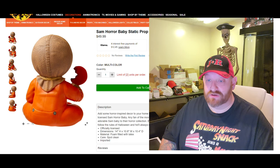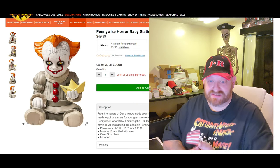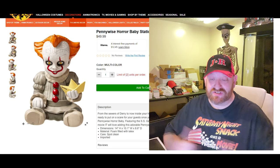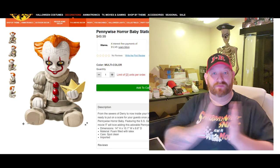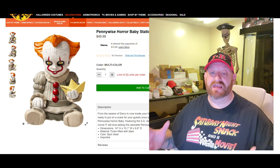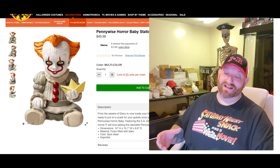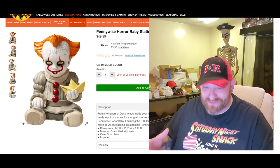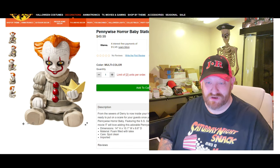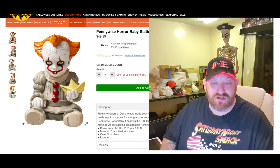Let's go back and let's look next at Pennywise. Here he is. In the description, he's also 14 inches tall, 10 inches wide, 9 inches deep. And deep just means from front to back. So he's the same size as the other one, basically, and the same size as the zombie babies. Here's a picture of him from the front, and he is holding the SS Georgie — the paper boat that Georgie lets float down the road and gets him caught in the sewer in the first place. This guy just looks so cool. They did such a good job with these.